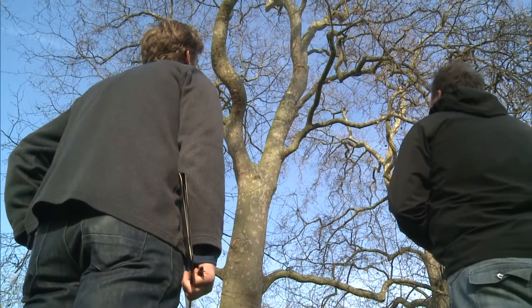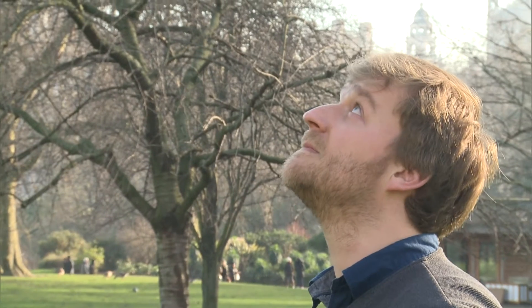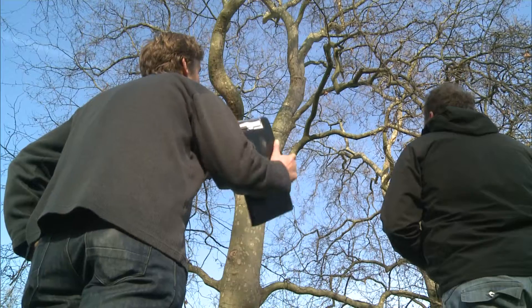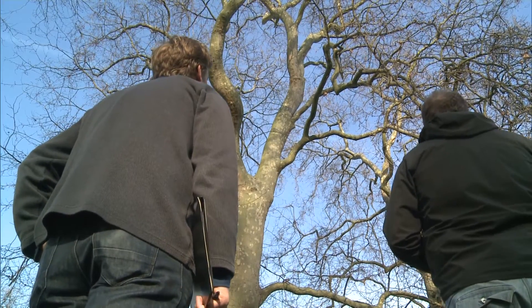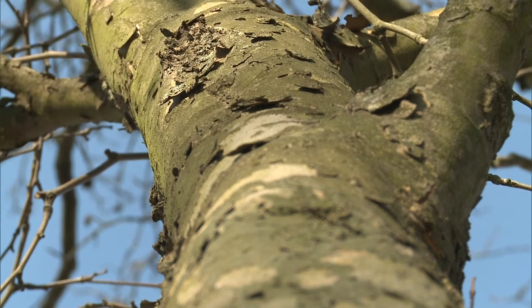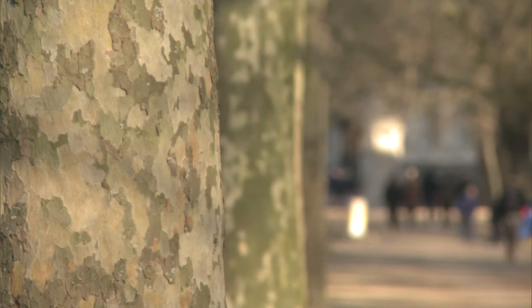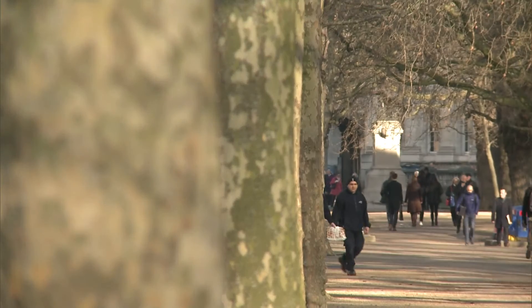London's tree officers are on alert for any signs of a deadly canker. Patches of dead leaves retained in the canopy, but nothing consistent with Ceratocystis. The disease cuts off the water supply to leaves. Once a tree has it, there is no cure — it has to be cut down and destroyed along with neighbouring trees.